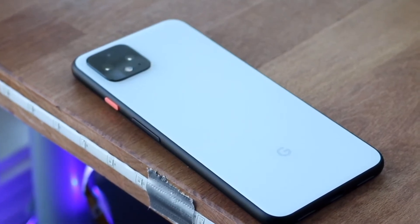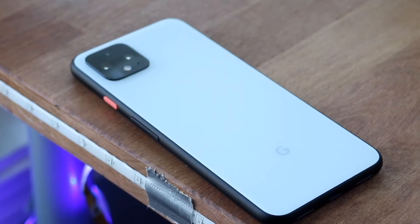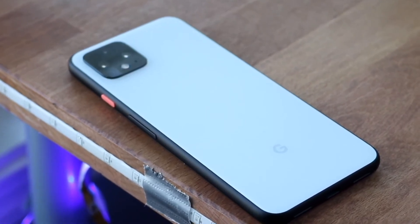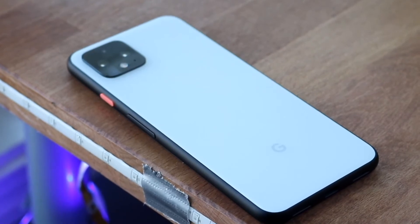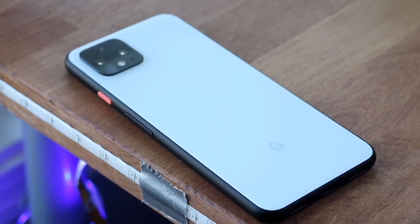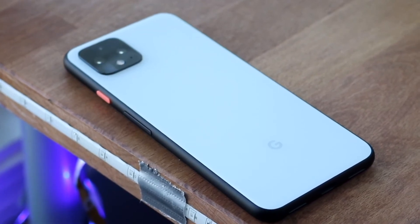I'll probably end up telling you that the Pixel 4 has its advantages, but I also think the Pixel 5 has its advantages too. I don't think one is the far better performing device, but I do like how the Pixel 5 definitely has more RAM. That is how I would break down that specific situation in terms of performance.